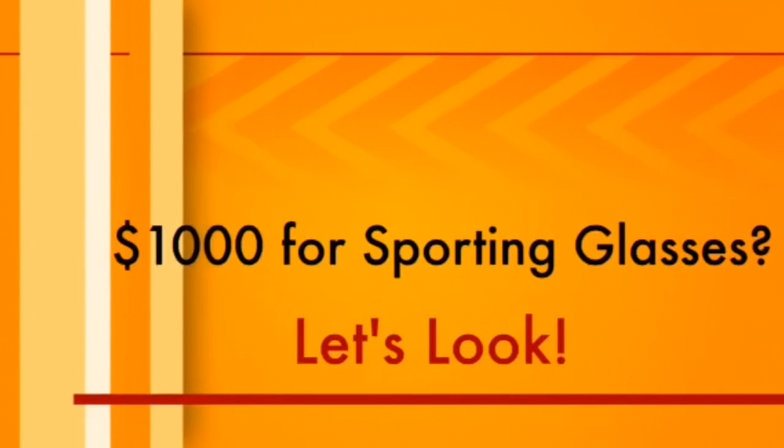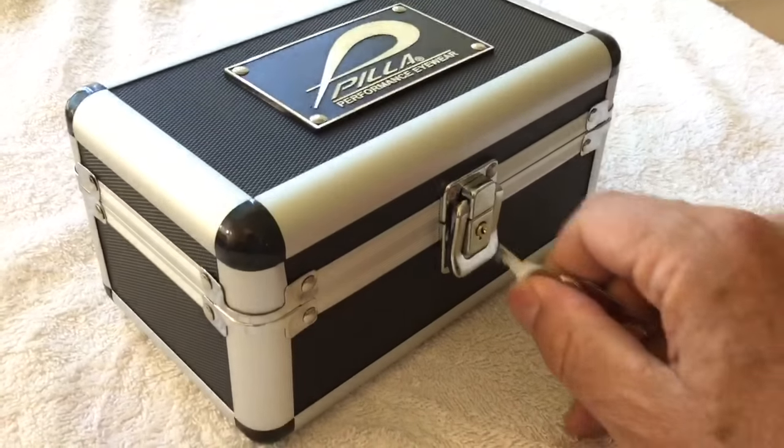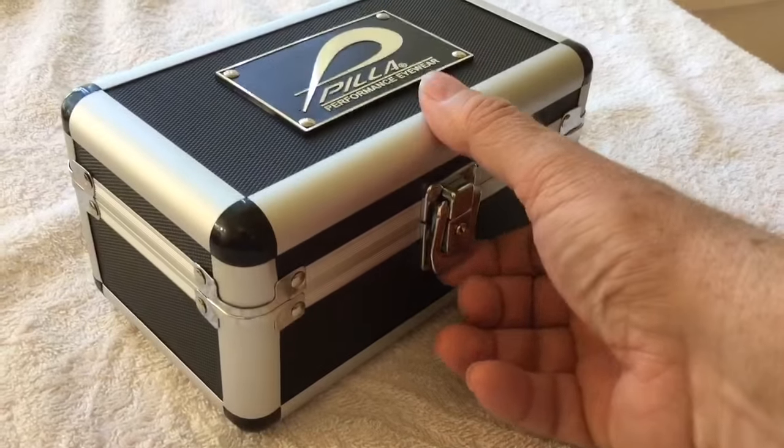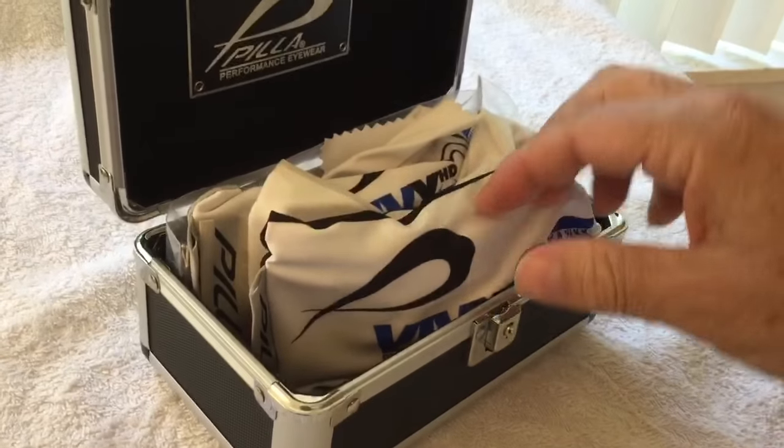Now when they deliver these things to you, they don't just hand them to you. They come in a metal vault like this. You have to open it up — let me get a key and see what we've got in here. Oh boy, I can see right now there's going to be some assembly required.